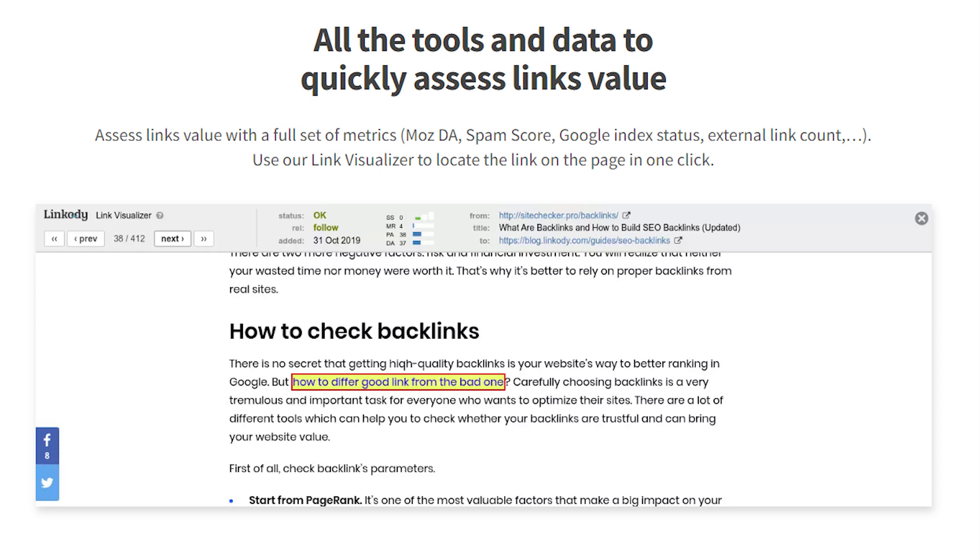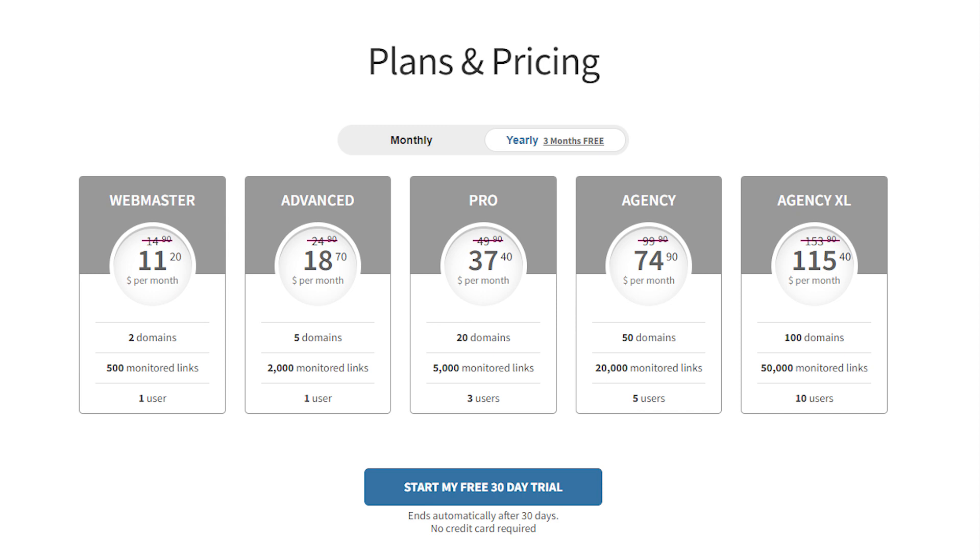Also, use Linkody's Link Visualizer to locate the link on the page with one click. Linkody offers a 30-day free trial and paid plans start at $11.20 per month.